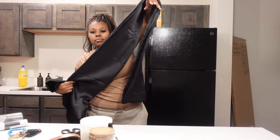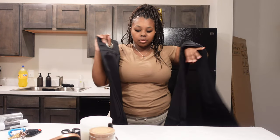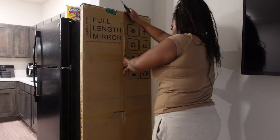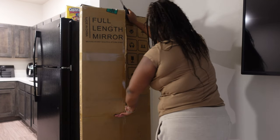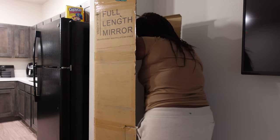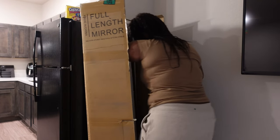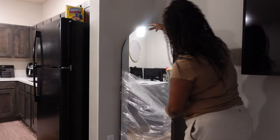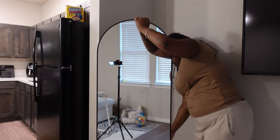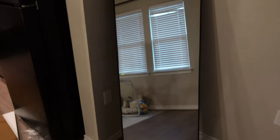See how long it is. I'll show y'all these whenever I get them up on the wall. So yeah, that's what the mirror is looking like. I definitely thought it was going to be taller, but it'll do.